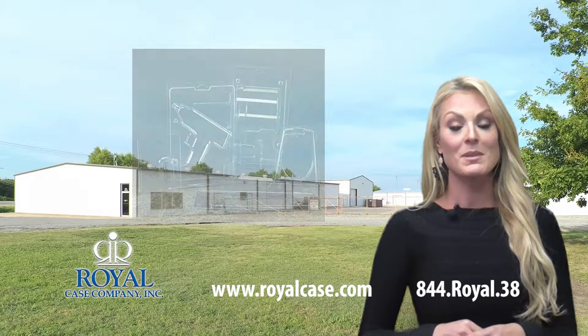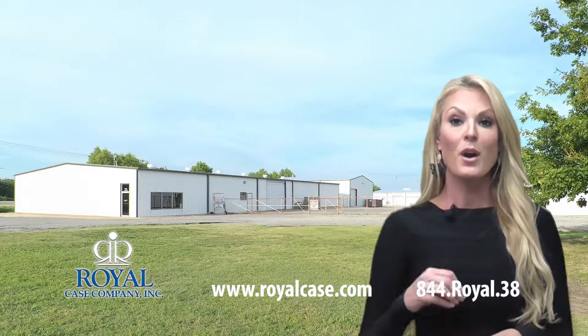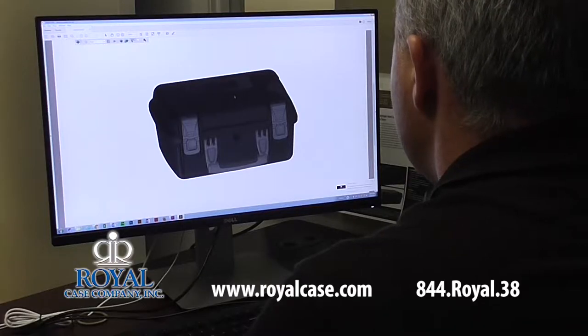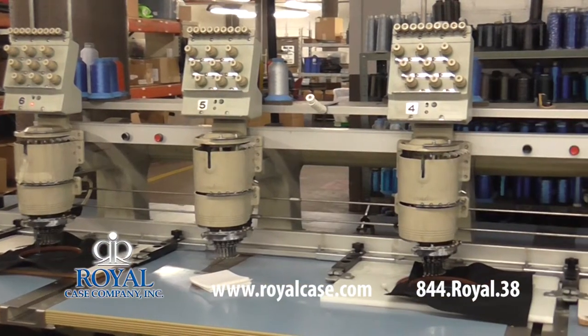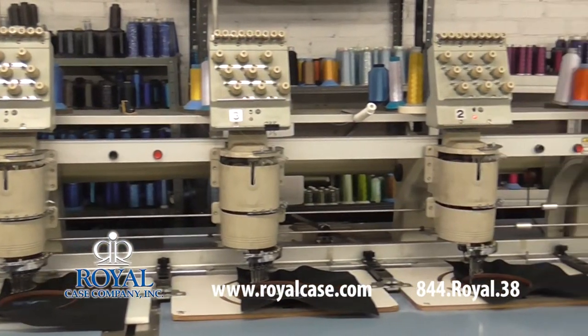Working with Royal Case means that you'll be partnering with a long-term leader in the manufacturing world who understands the full product development cycle. Our CAD designers will ensure your products are built to spec from the very beginning, while our custom finishing department adds the final touches that will help your products stand out amongst your competition.